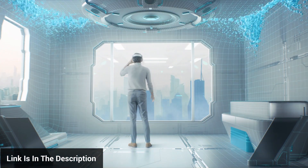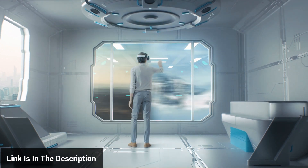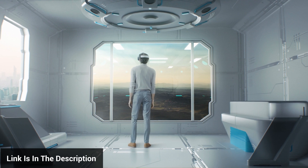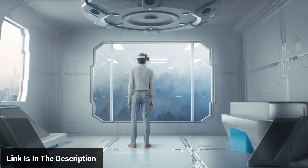The headset boasts a superior display, offering a higher resolution and refresh rate. This means less of the infamous screen door effect and a more immersive visual experience. It's also competitively priced, making it accessible to a wide range of tech enthusiasts.